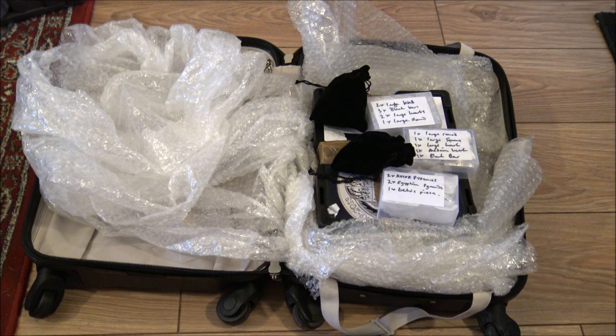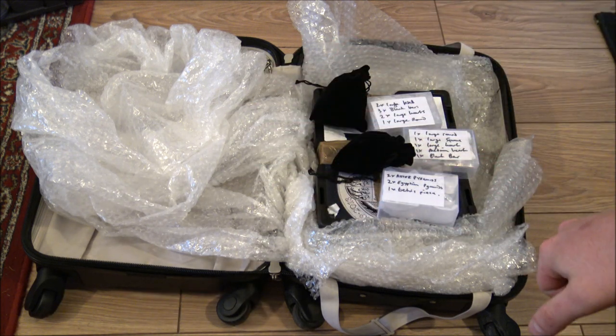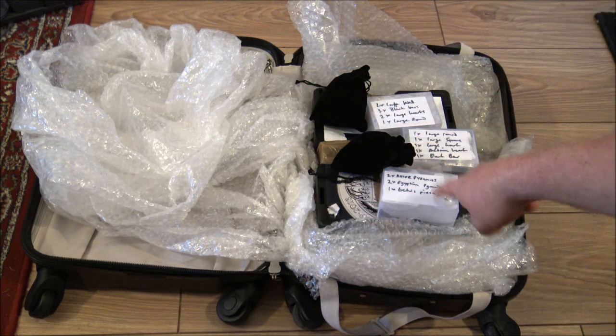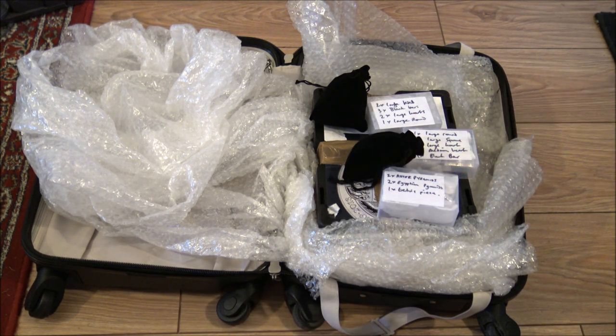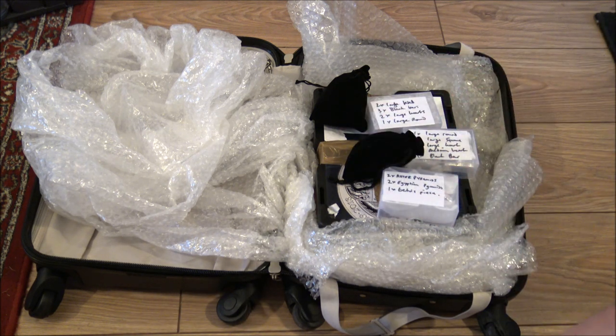I am heading up to the Edinburgh Assay Office bright and early tomorrow morning, doing some last minute packing the night before. I am bringing with me this suitcase, which all told will weigh about 25 kilos — there is 23 odd kilos worth of silver in this monster box and these various different business boxes and baggies. So why are we doing this? Well, we are doing this primarily for the 100g silver forum bars which are neatly packed away in this monster box.